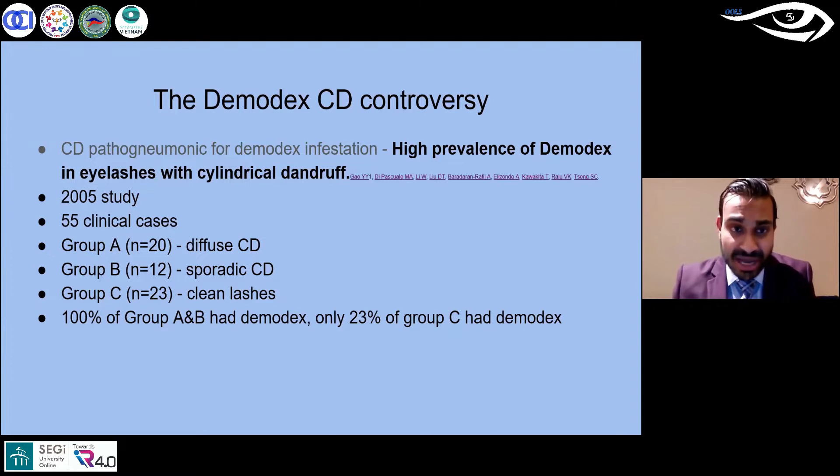This 2005 study had three different groups. They saw lashes with a lot of that cylindrical dandruff, some lashes with only sporadic amounts, and a group with completely clean lashes. Out of groups A and B — the only two groups with that cylindrical dandruff — they found when put under a microscope that 100% of those two groups had demodex.